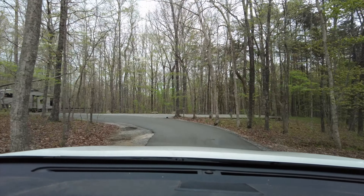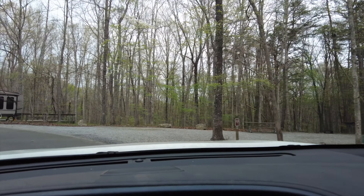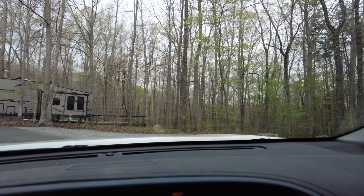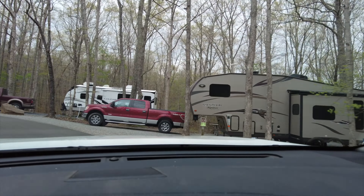I've just never seen any place where they just have gray water drains. That's actually a good idea. There's a dump station, but if you just needed to dump gray water, you wouldn't have to go far.